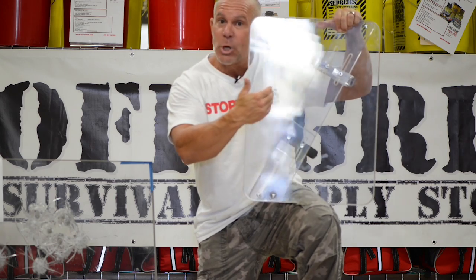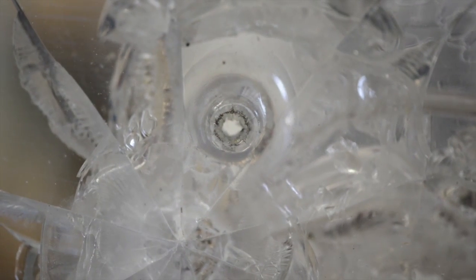Return Fire Bullet Resistant Shields are a product that will allow you to stop bullets from the threat, but return fire on your attacker. That's right, you heard me correctly. Return Fire Bullet Resistant Shields will stop bullets on the threat side and allow you to return fire through the safe side. They are scratch resistant, with no spalling on the safe side.